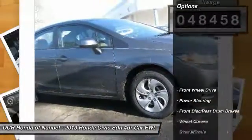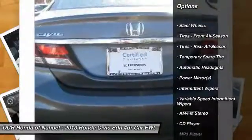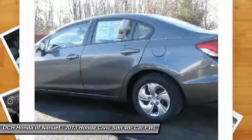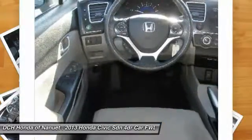Here are some of this vehicle's great options: stability control, traction control, anti-lock braking system, keyless entry, steering wheel audio controls, backup camera, Bluetooth, adjustable steering wheel, power steering, driver airbag. Come take a test drive today.